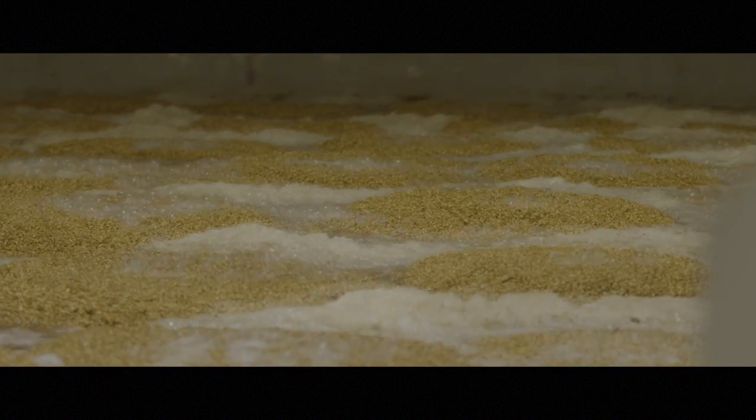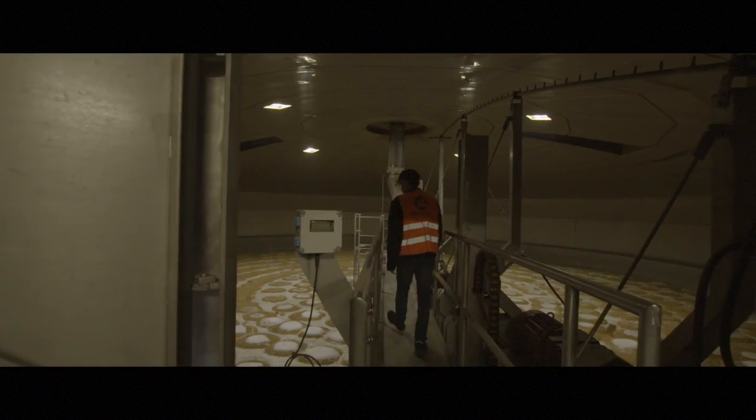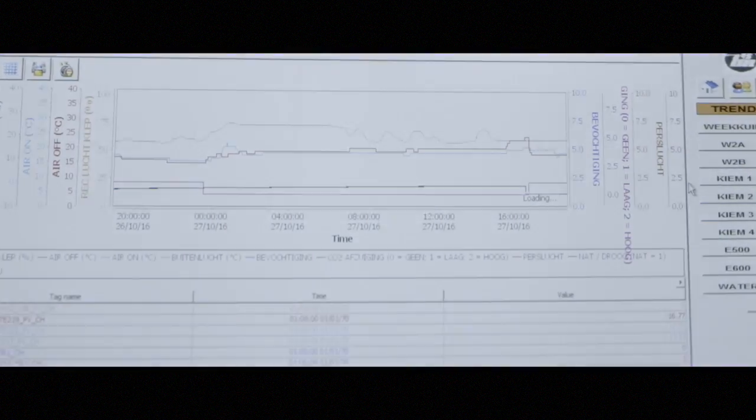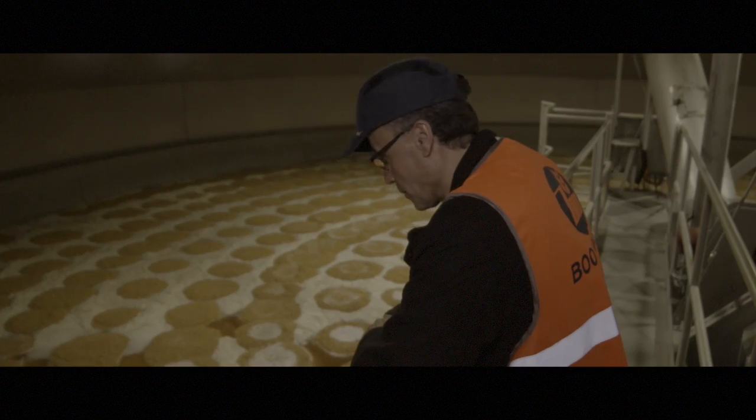The grain is soaked in water, submerged and drained to remove carbon dioxide and to increase the overall water content of the grain in a homogeneous way, to start a uniform breakdown of the starch cell walls and proteins.